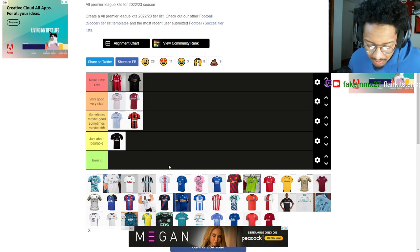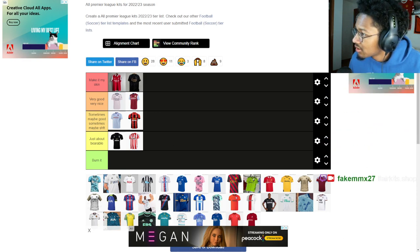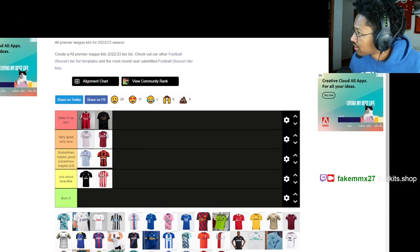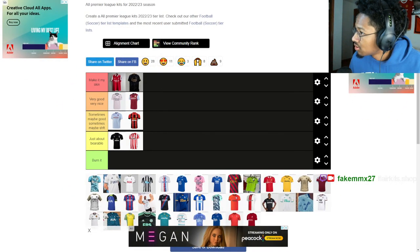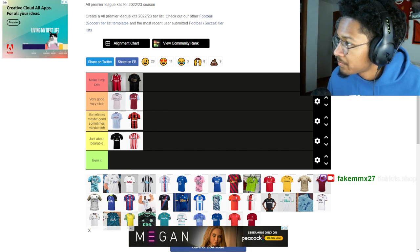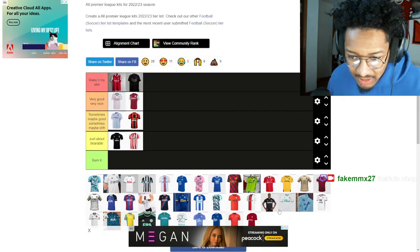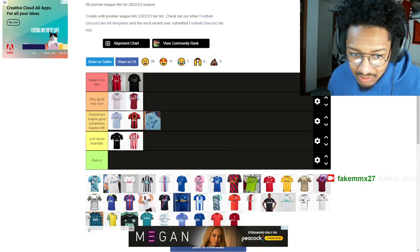Brentford — I don't know if it's the same jersey from last year, it looks the same. This one I like though, I like the blue shade.